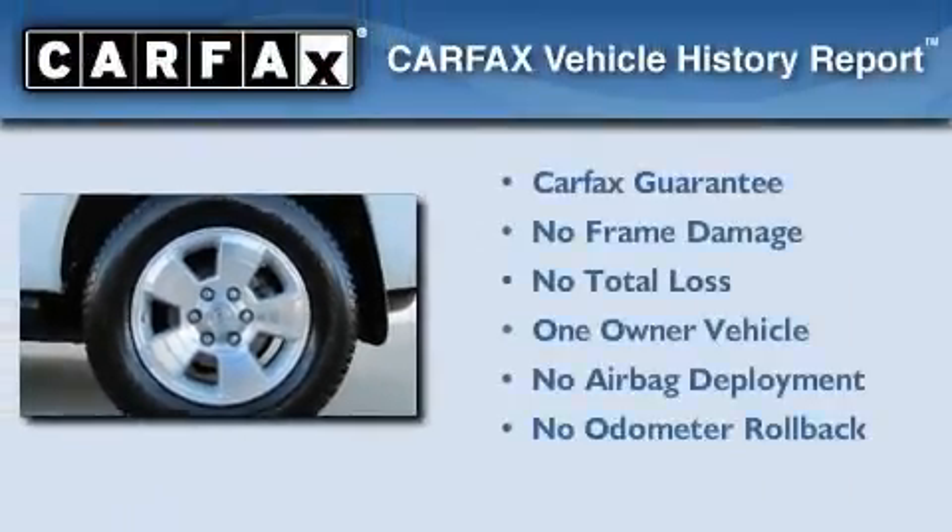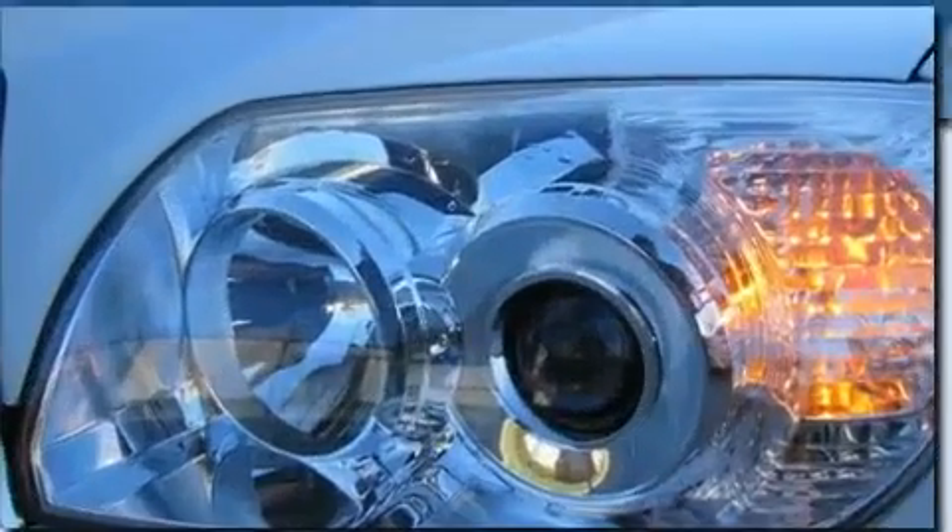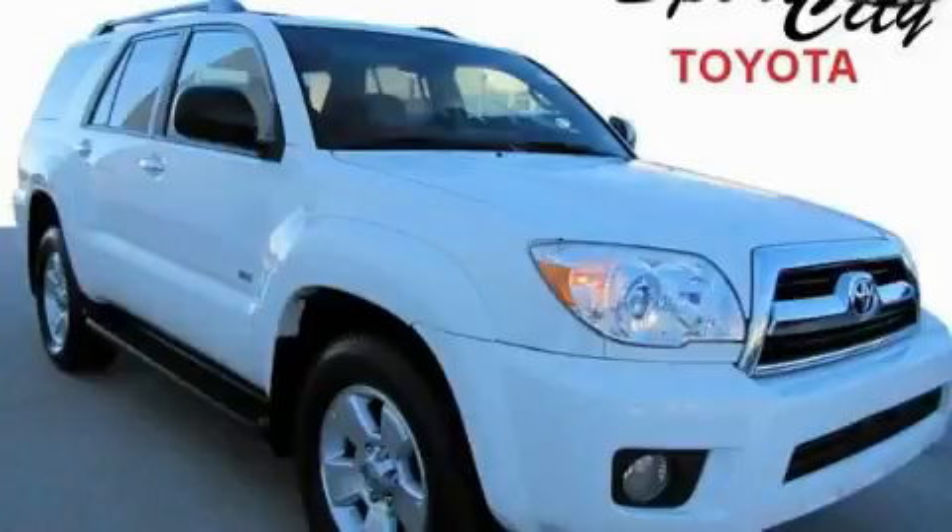This SUV has had only one owner and it qualifies for the Carfax buyback guarantee. Please call today to reserve this vehicle for a test drive.